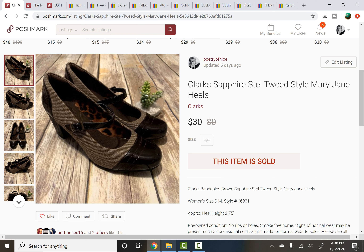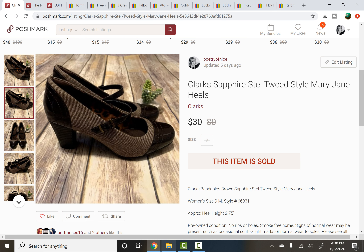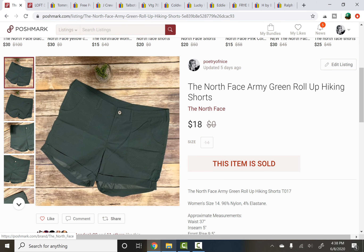This item sold fairly quickly, within about 2 to 3 weeks of being listed — Clarks Sapphire Tweed Mary Jane heels. These were actually in a free inventory box that a viewer very kindly sent to me and they were a wonderful pair of shoes. You can see the shape with that lovely block heel, and they sold for $30, a really good sale for Clarks. That was really the style that sold those, I would say.